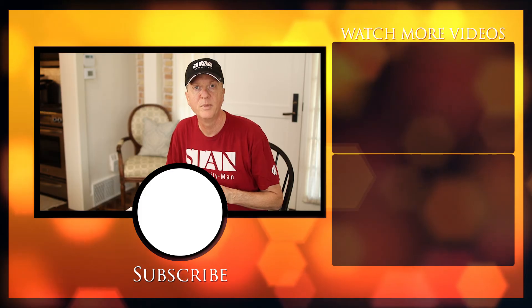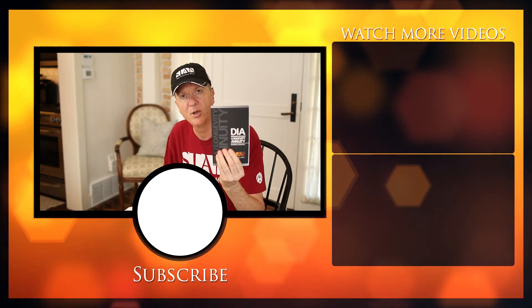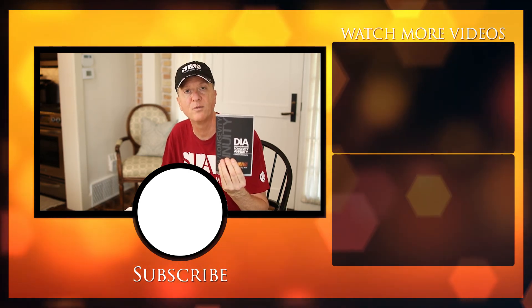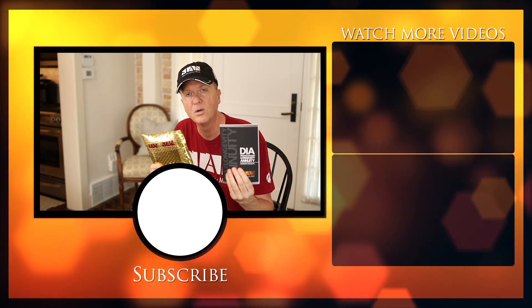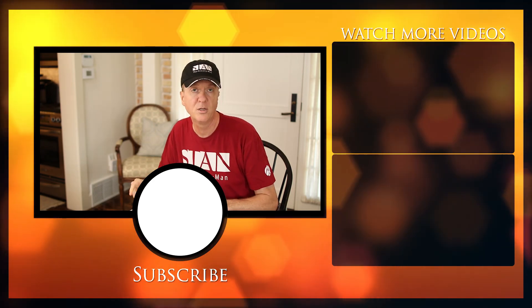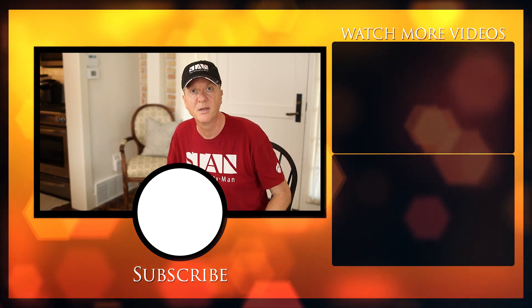We've covered a lot today on deferred income annuities. I hope you have enough information to make a very good decision. But there's one last piece you need — the deferred income annuity owner's manual. I'll send you that for free and under no obligation in a really nice gold foil package. I also encourage you to look at my next video, which is on multi-year guarantee annuities. I think you'll like it.